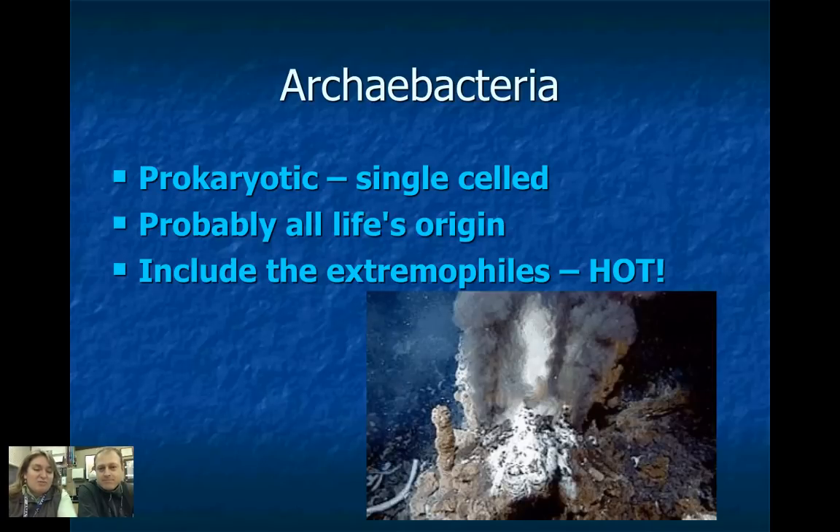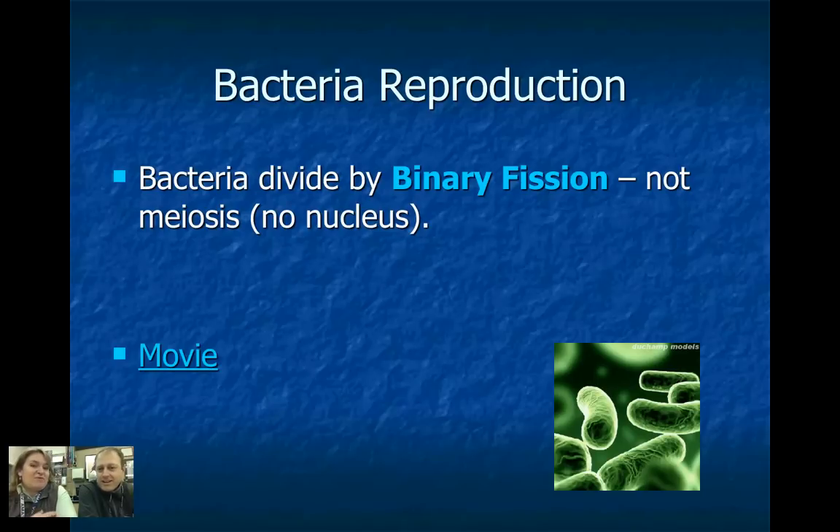Going back in time, the most ancient bacteria is called archaebacteria — kind of the origins of living things. They're single-celled and prokaryotic, and some of them still exist today. We see them in areas of extremes, including extremophiles.